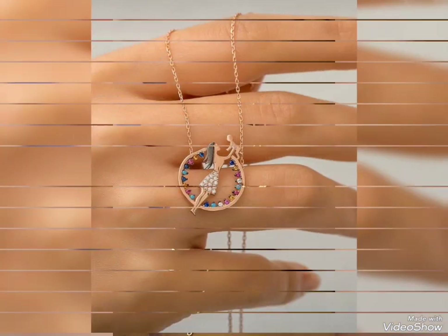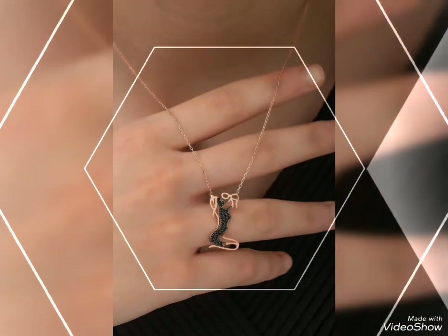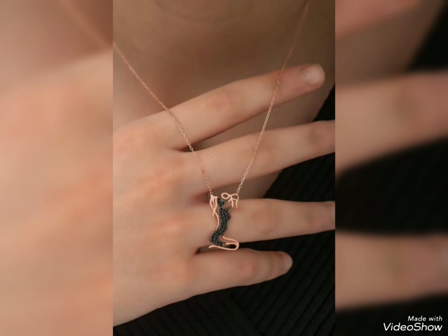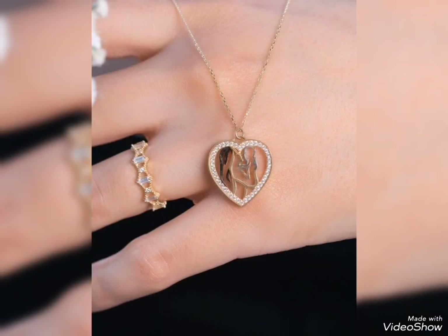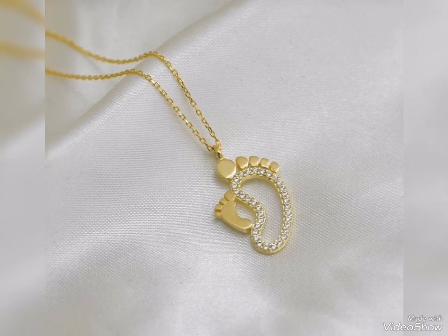Mother and daughter gold pendants — you can see beautiful different designs. If you want to buy a mother and daughter gold pendant, there are different beautiful designs available for you.